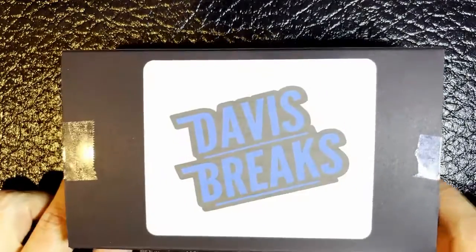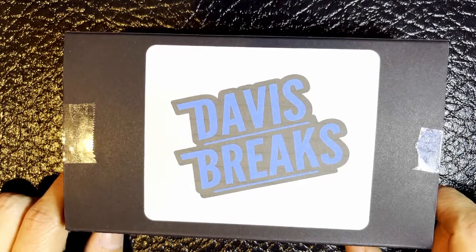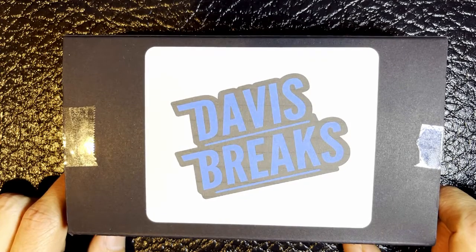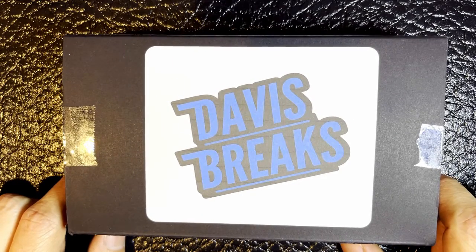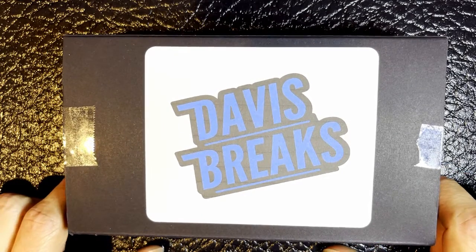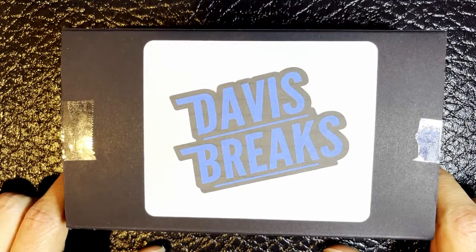Hello, everybody. Today we'll be opening up a hot pack of NFL cards. As I've explained in previous videos, hot packs are just a collection of the more rare cards of the bunch of the trading sets for this sport in particular. Somebody packs them together and resells them so that people can collect more rare versions of cards such as autographs and inserts and things like that.